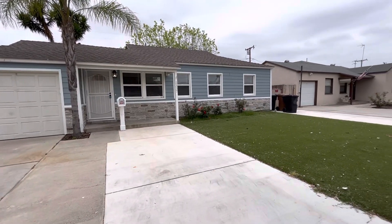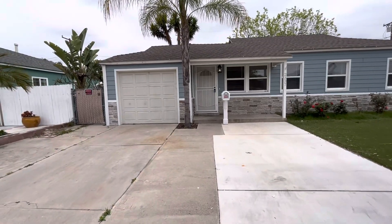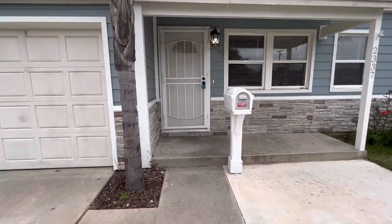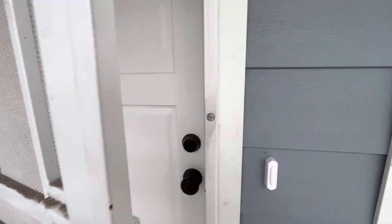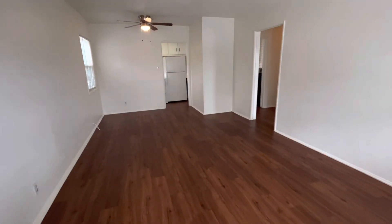Hello everyone, this is Colette with True Door Property Management. Today we are at 2337 West Carroll Drive in Fullerton. It comes with a one-car garage. It is a three-bedroom, one-bathroom house with a large backyard.